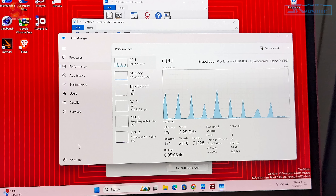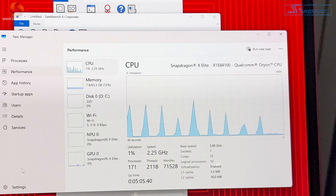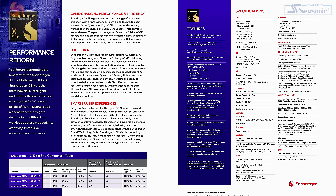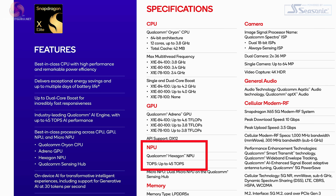Previously Qualcomm had said nothing about model names — it had just been Snapdragon X Elite. Now we're seeing specific model codes such as X1E84100. The updated information on Snapdragon X Elite gives us details on three specific models: 84100 runs at 3.8 GHz, 8100 at 3.4 GHz, and 78100 also at 3.4 GHz. The boost of 84100 and 8100 are different, while 78100 has no boost. The graphics are different in each of these three models, however the NPU for AI is the same.